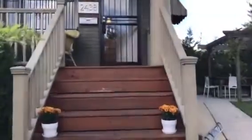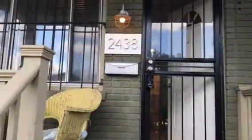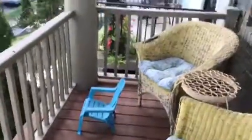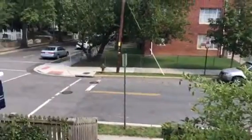Property address is 2438 2nd Street Northeast. This is a really nice vantage point to look out over the neighborhood and watch the world go by.